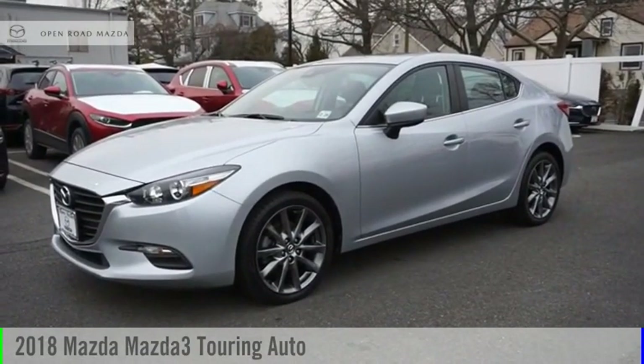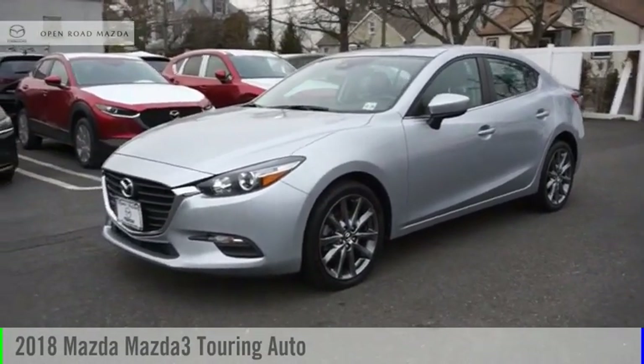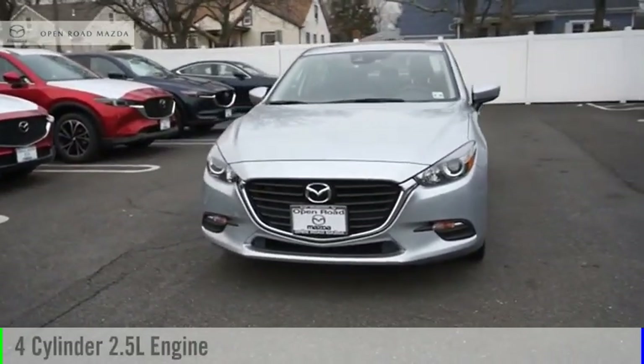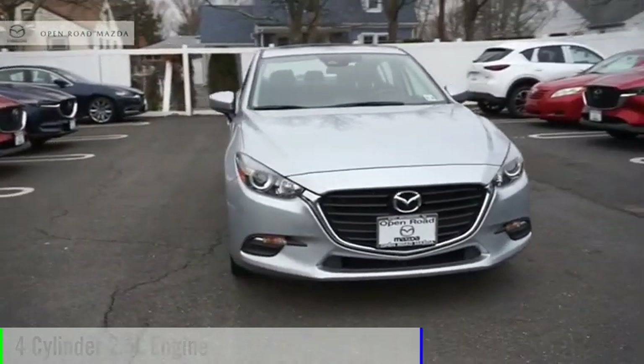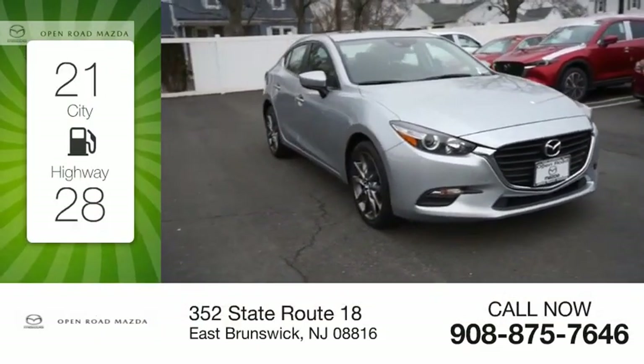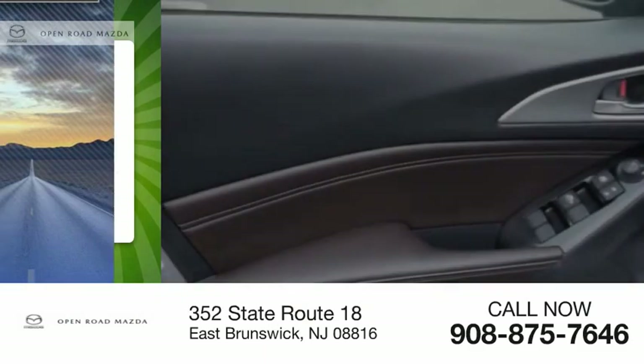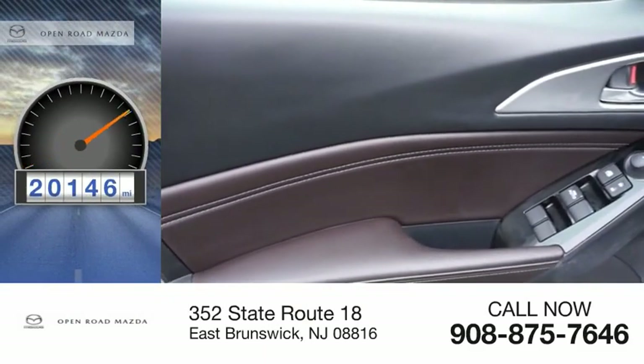You are going to love the 2018 Mazda 3. This vehicle is powered by a front-wheel drive, four-cylinder, 2.5-liter engine. Great fuel efficiency saves you money by requiring fewer trips to the gas station. This vehicle has less than 25,000 miles.